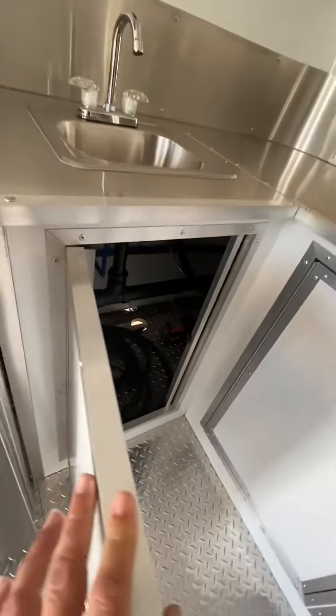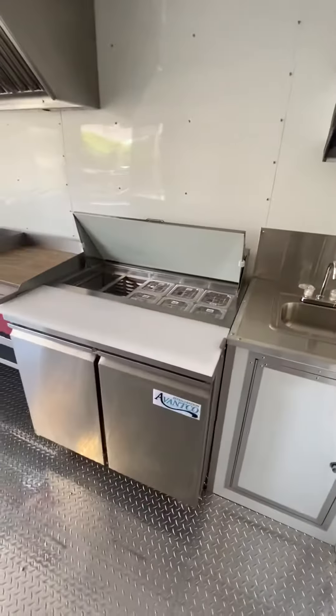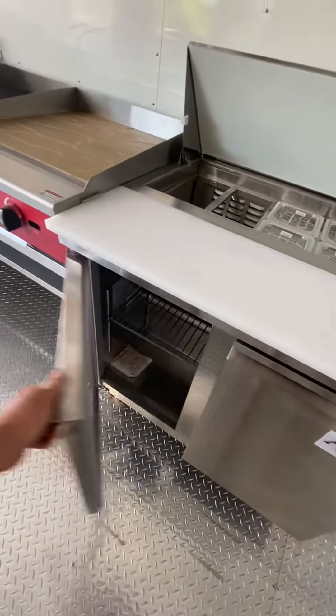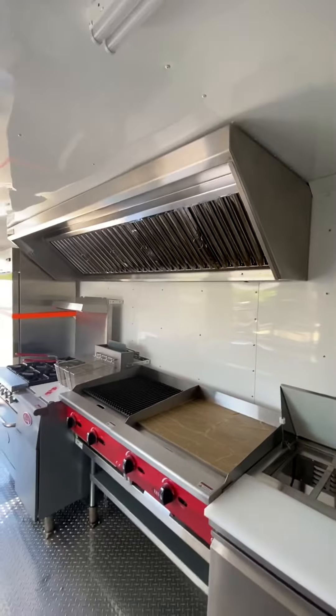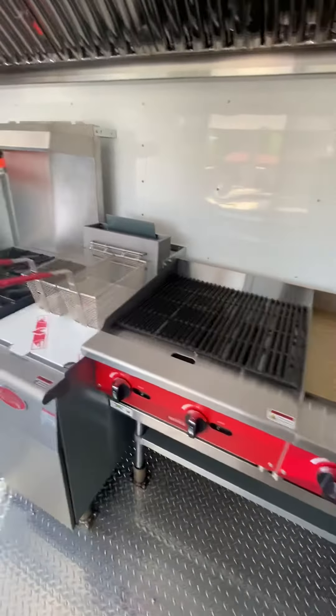There's your power cord and water pump service panels under there. This is a 36-inch sandwich prep unit with refrigeration underneath, along with an eight-foot stainless vent hood, a 24-inch flat top griddle, and a 24-inch char broiler.